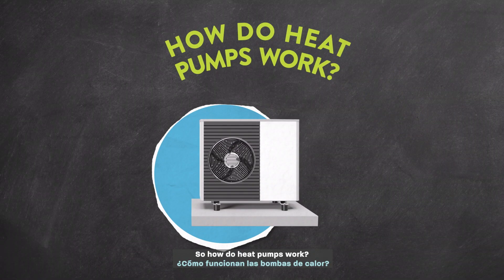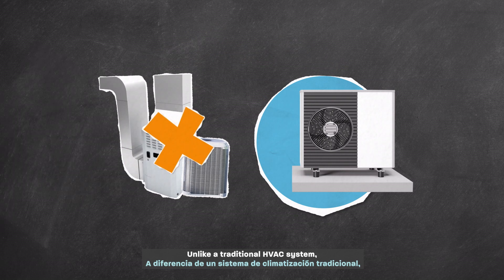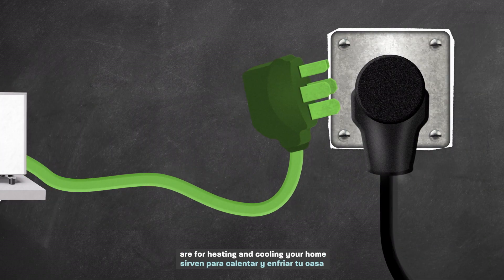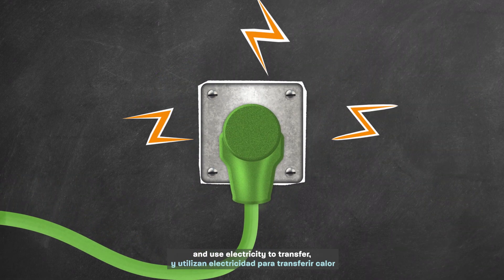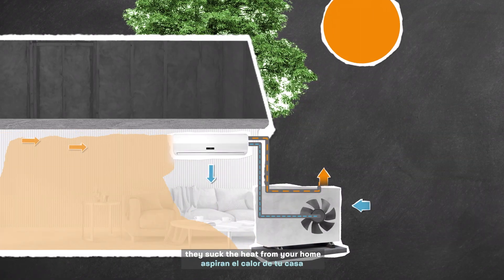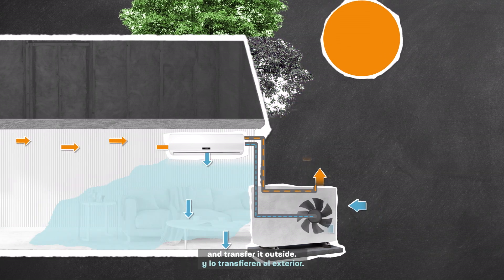So how do heat pumps work? Unlike a traditional HVAC system, energy efficient heat pumps are for heating and cooling your home, and use electricity to transfer rather than create heat. When it's hot indoors, they suck the heat from your home and transfer it outside.